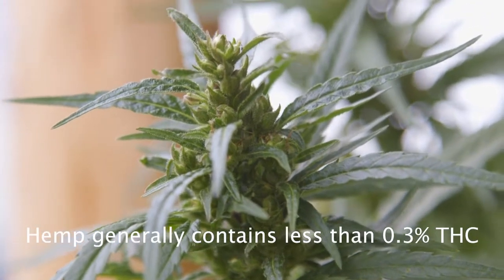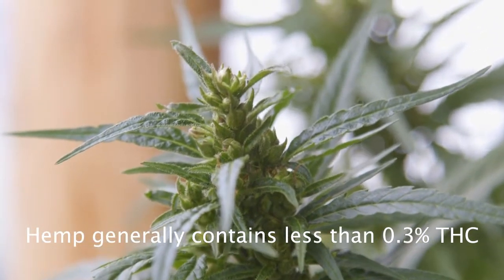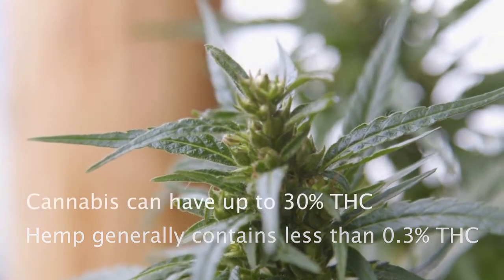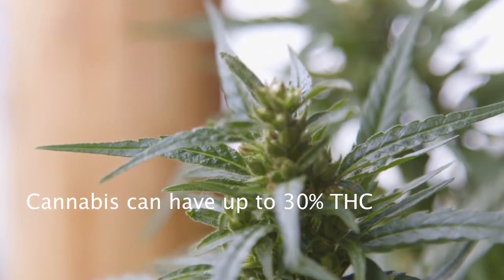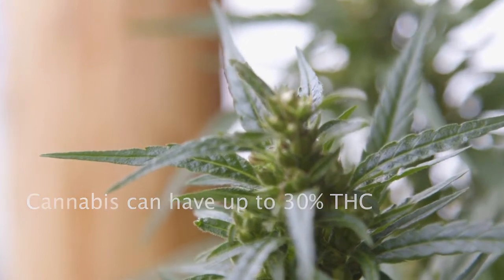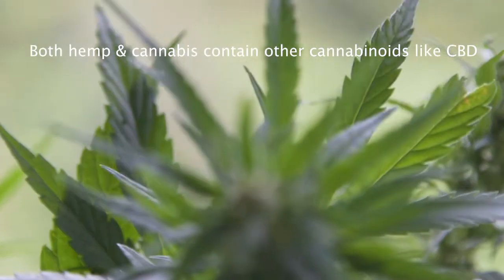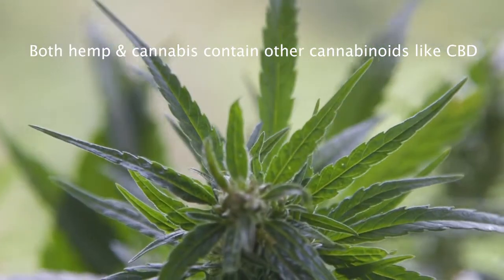Hemp has generally less than 0.3% THC, too low to produce an intoxicating effect, whereas cannabis can have up to 30%. Both contain other non-psychoactive cannabinoids like CBD, all in varying degrees.